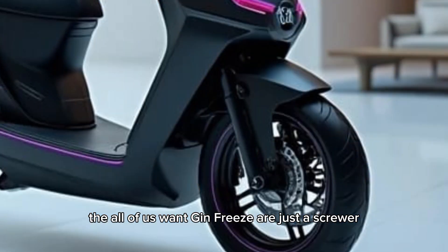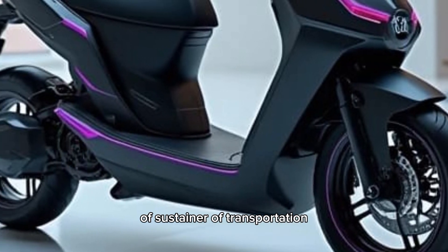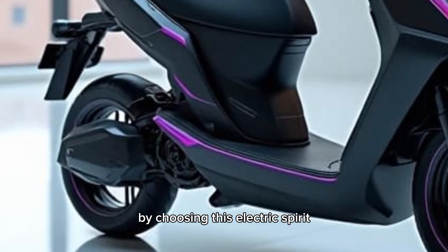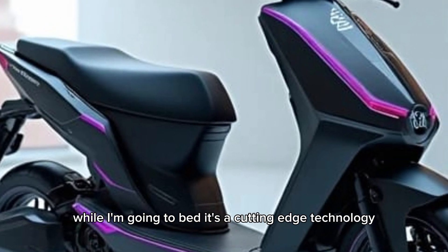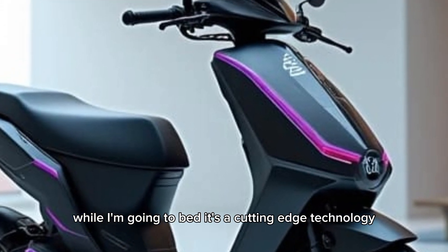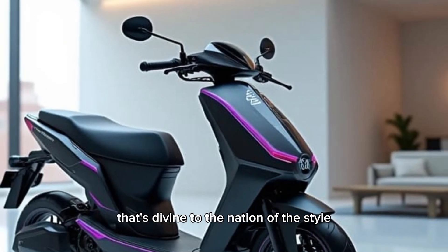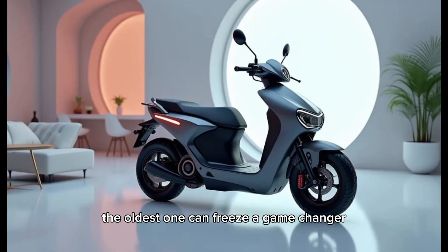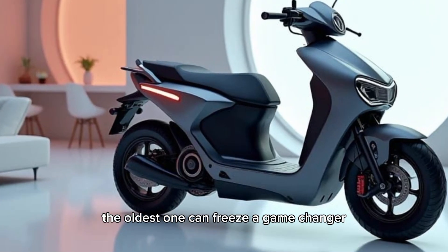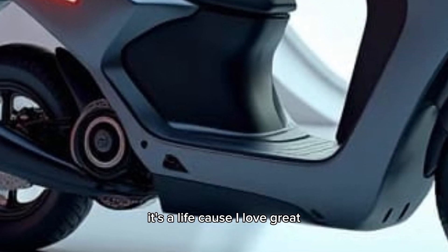The Ola S1 Gen 3 isn't just a scooter — it's a glimpse into the future of sustainable transportation. By choosing this electric scooter, you're contributing to a cleaner, greener planet while enjoying the benefits of cutting-edge technology and superior performance. If you're looking for a ride that combines innovation, style, and eco-friendliness, the Ola S1 Gen 3 is a game-changer. It's more than just a way to get around — it's a lifestyle upgrade.